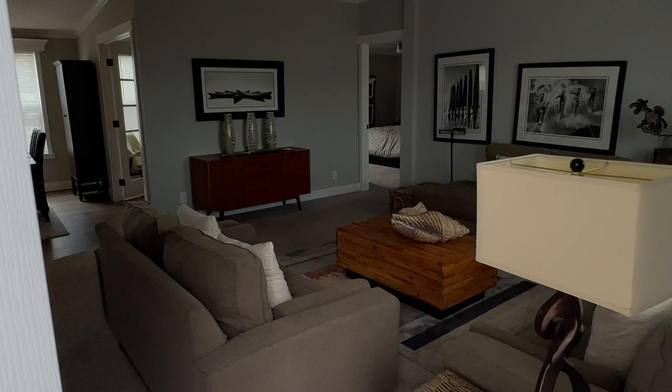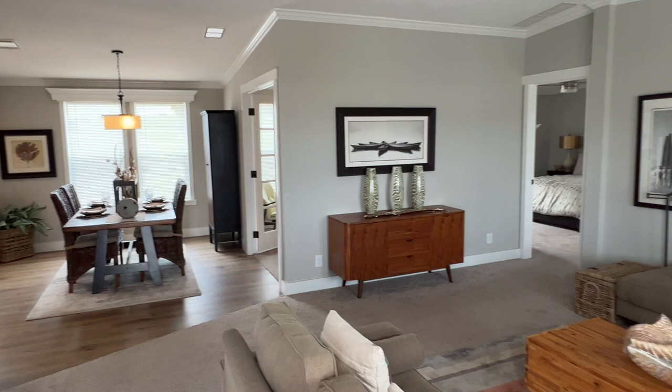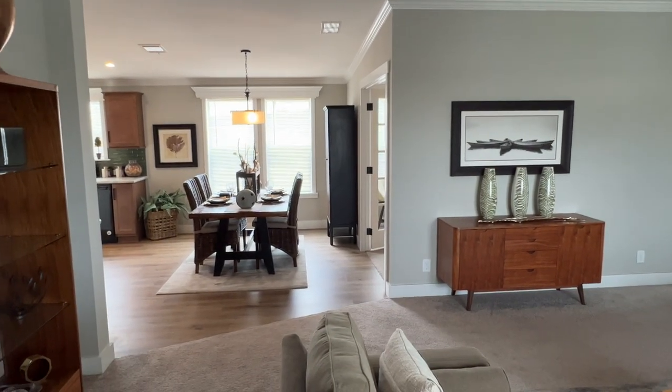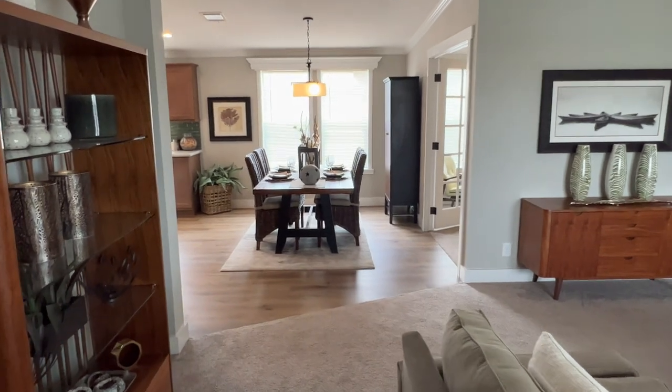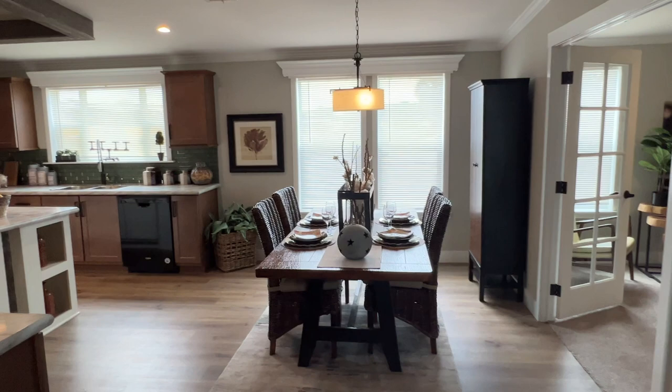All right, let's see what we got in here. Nice living room right off the bat and dining room straight ahead. Looks like some big windows there. And often a slider there.